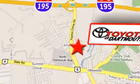Toyota of Dartmouth — your source for quality, selection, dependable service, and value. So stop in today. We're conveniently located at 100 Fonce Corner Road in North Dartmouth, Massachusetts.